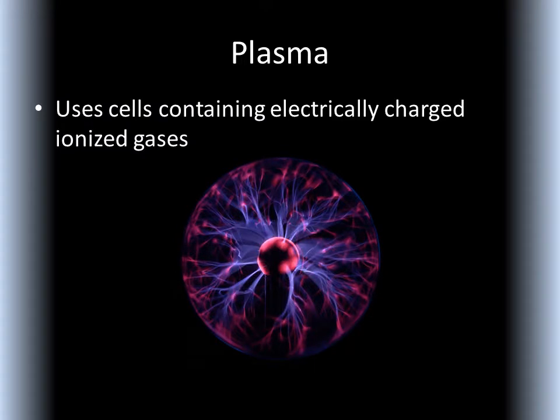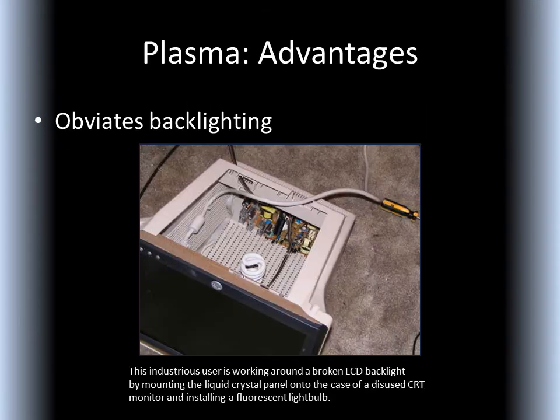Finally, we have plasma technology. These displays use cells containing electrically charged ionized gases. As it is with CRTs and real LED displays, there is no need for backlighting. Backlighting has been rendered unnecessary — we might even say that backlighting has been obviated.